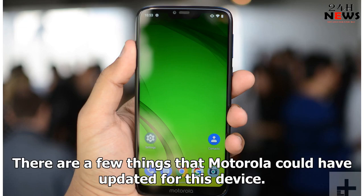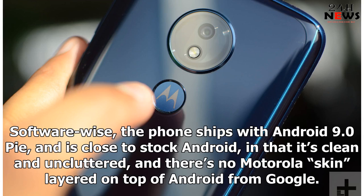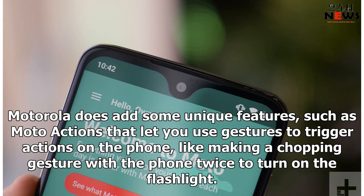There are a few things that Motorola could have updated for this device. The phone only supports Bluetooth 4.2, but Bluetooth 5.0 has been out for a while and offers valuable improvements, and there's still no NFC, which is pretty disappointing as that means you can't use any of these phones for contactless payments via Google Pay. Software-wise, the phone ships with Android 9.0 Pie and is close to stock Android, in that it's clean and uncluttered, and there's no Motorola skin layered on top of Android from Google. Motorola does add some unique features, such as Moto Actions that let you use gestures to trigger actions on the phone, like making a chopping gesture with the phone twice to turn on the flashlight.